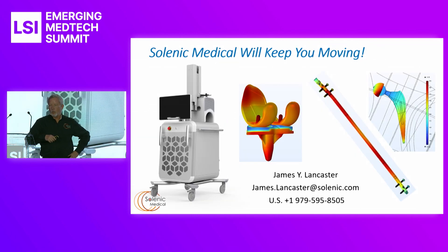The goal of Selenic Medical is to keep you moving — to resist the impact of infections taking out implants, and to resist the loss of mobility that comes with it. Happy to answer any questions here at the conference. Thanks for your time.